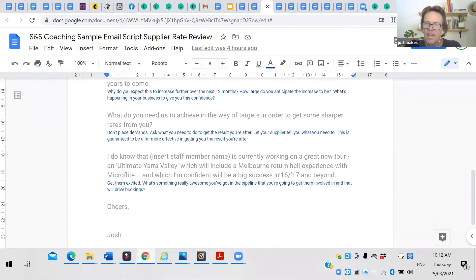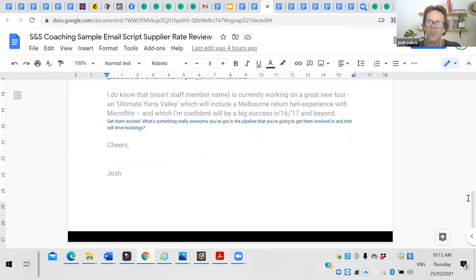I got Rod excited about something we had in the pipeline that was going to really benefit him. What I wanted was a response from Rod saying something like, 'Hey Josh, great working with you, happy to see the increase — yes, here's what we'll do.' That was something I could confirm and eventually put in front of someone when I took my business to market. When they asked about my suppliers, I could say, 'Very good question — here's why you don't need to worry about that.'